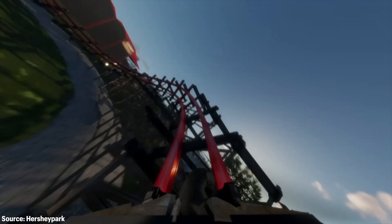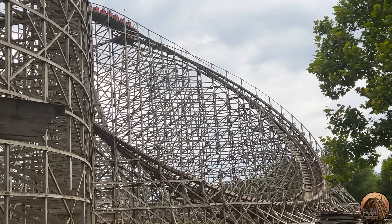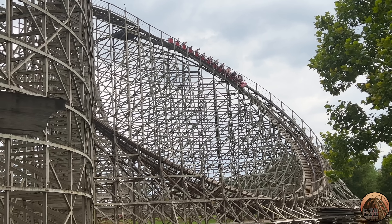Ever since Wildcat's Revenge was announced, I've been very curious how RMC would support it, especially for something like the underflip, as the element uses structure from Wildcat's original curving first drop.